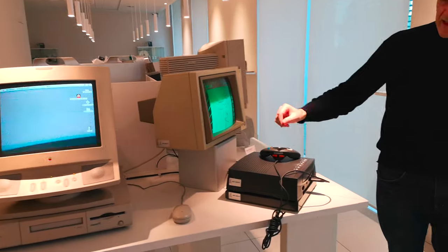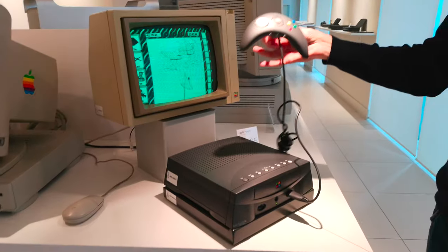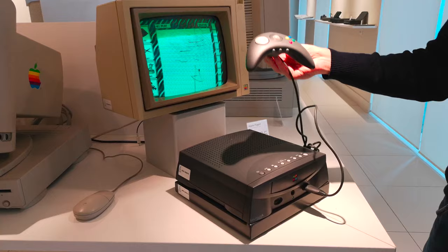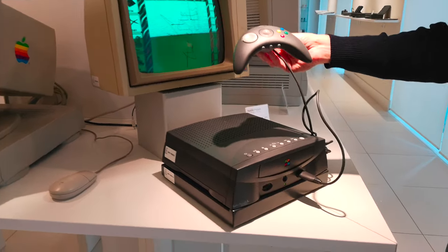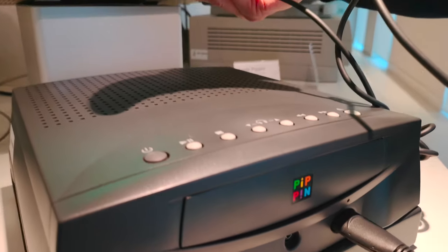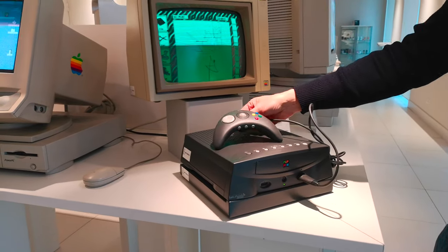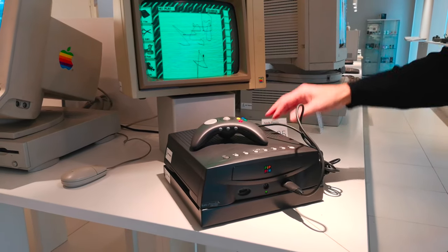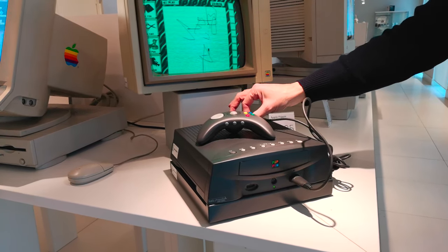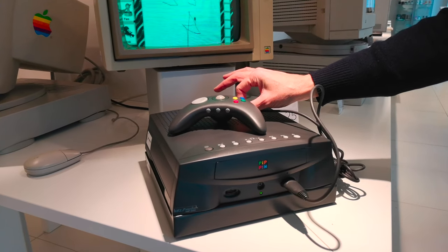Tra le stranezze di Apple c'è il Pippin — in italiano significa "mela renetta". È l'unico prodotto Apple senza il logo Apple e senza il nome Apple scritto da nessuna parte. Era una console da gioco spinta soprattutto per il mercato orientale, con una versione specifica per il Giappone.